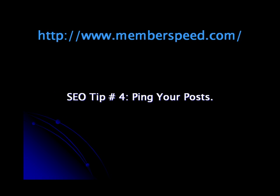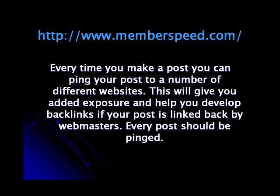SEO Tip 4: Ping Your Posts. Every time you make a post you can ping your post to a number of different websites. This will give you added exposure and help you develop backlinks if your post is linked back by webmasters. Every post should be pinged.